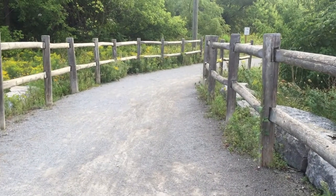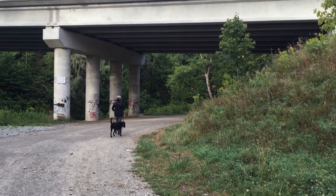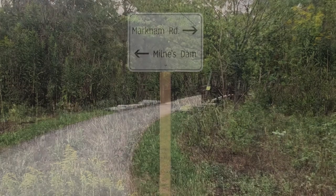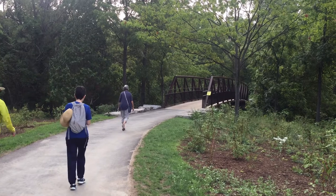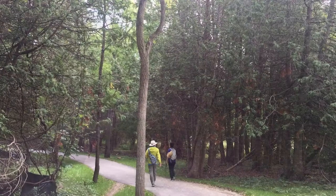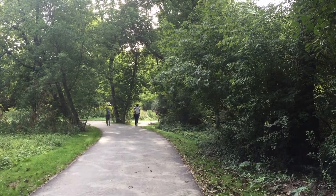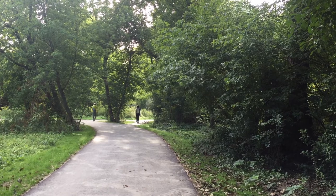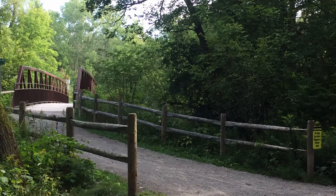We are now on the Roos Valley Trail. We walk under the Markham Road overpass. Since the trail is not far from the residential area and the main road, we can hear lots of traffic. Both the Milne Dam Trail and the main Roos Valley Trail are mostly paved and run along the Roos River. There are quite a few walkers and cyclists on this weekday.